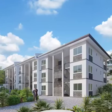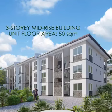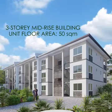This is a walkthrough of Midori Condominium Unit. Midori is a three-story mid-rise building with 50 square meters floor area for all units.